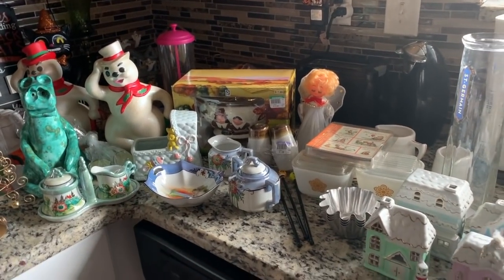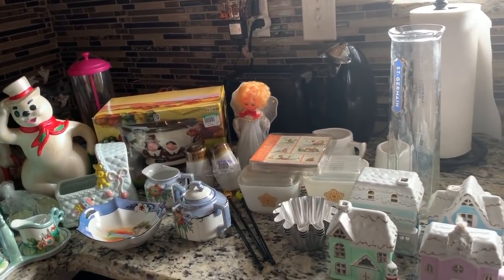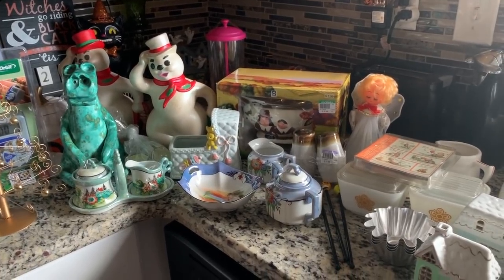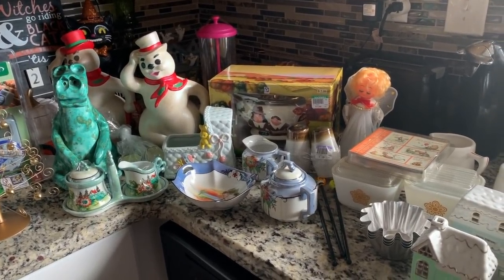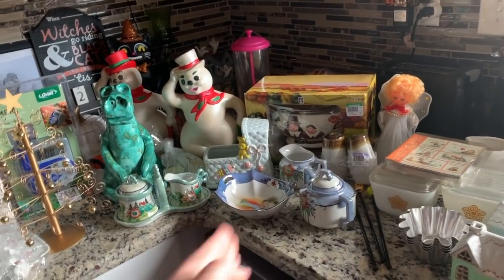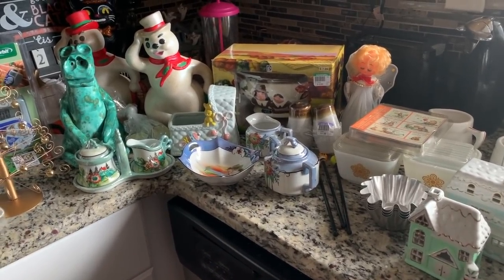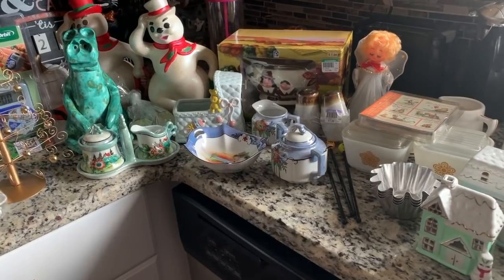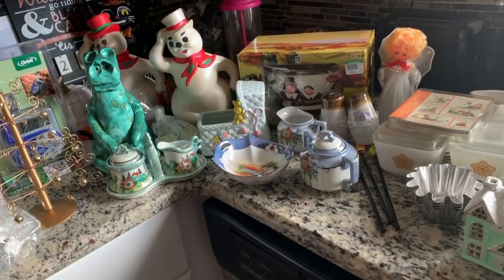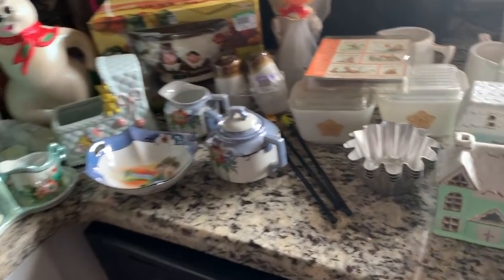Hey everybody, I have a Goodwill haul to share with you guys. This is the stuff I got from my shop-with-me video that I posted yesterday. I went to actually two different Goodwills on my way back from Tampa — I had to drive like an hour away to get some packing supplies. I hit the one I vowed I would just not go to again, but they proved me wrong. On the way home I stopped by the one near my house and found a few things.